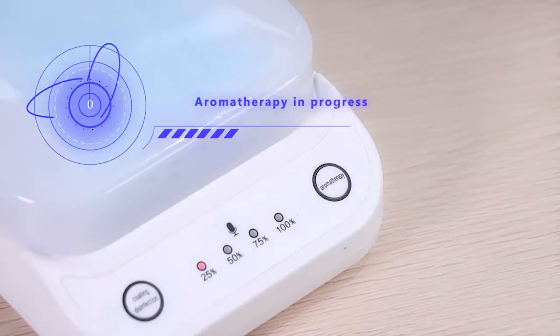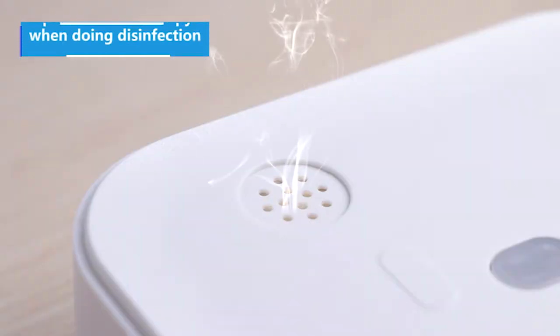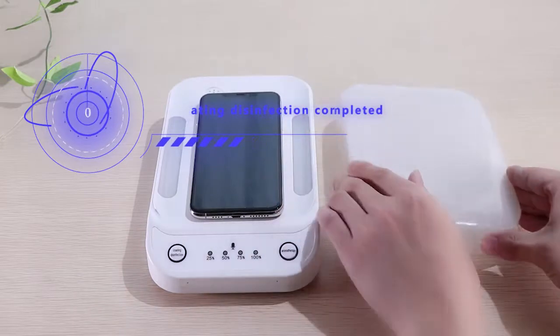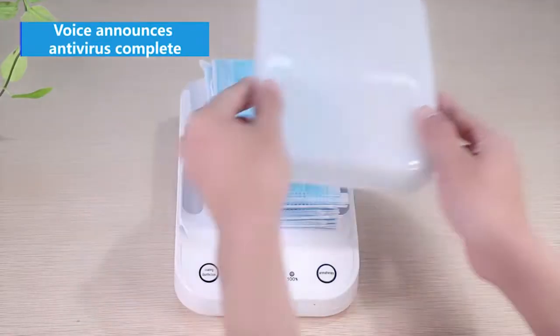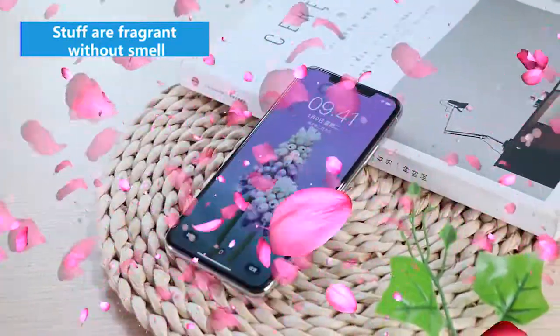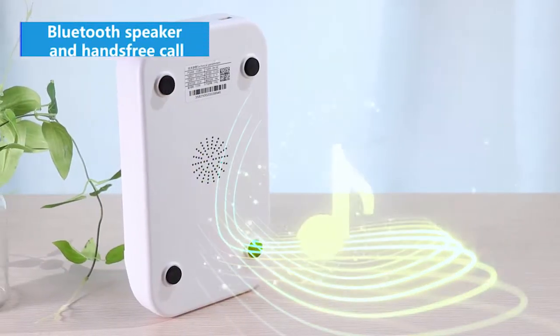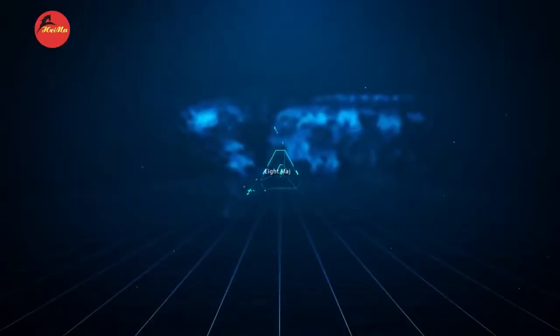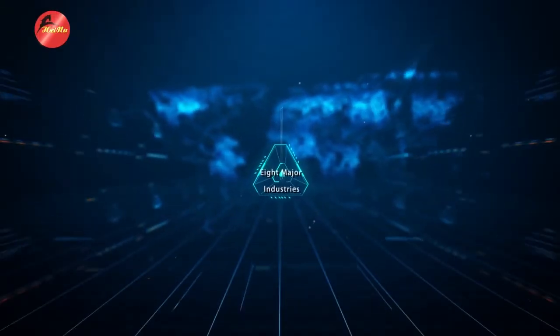Aromatherapy in progress. Operate aromatherapy while doing disinfection. The coating has been completed — voice announces antivirus complete. Stuff are fragrant without smell. Bluetooth speaker and hands-free call. Patent and test report.